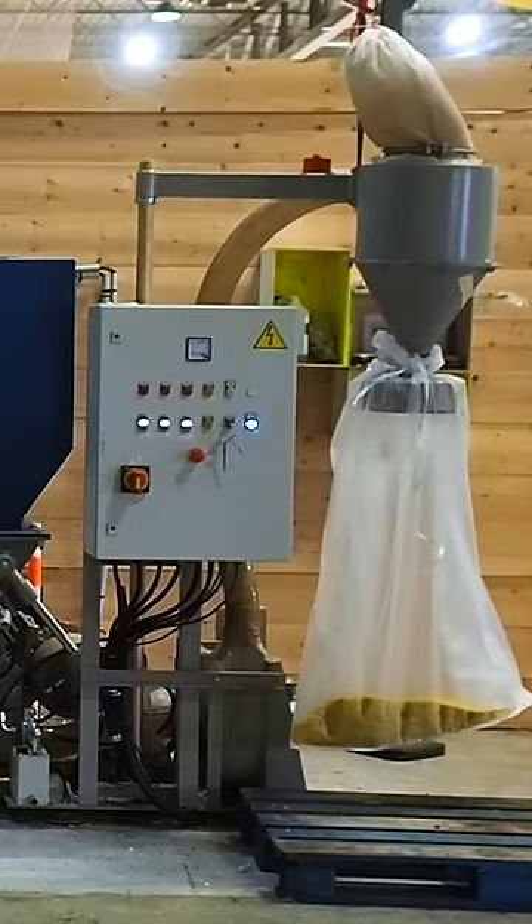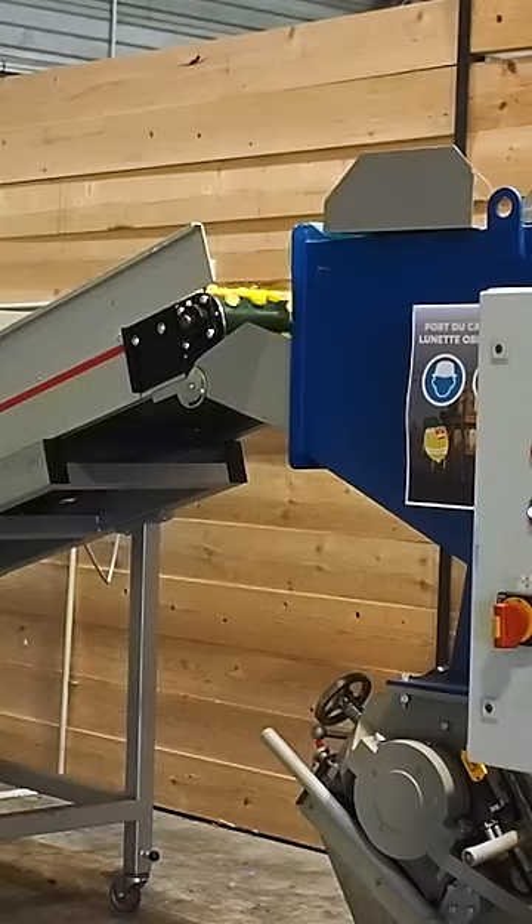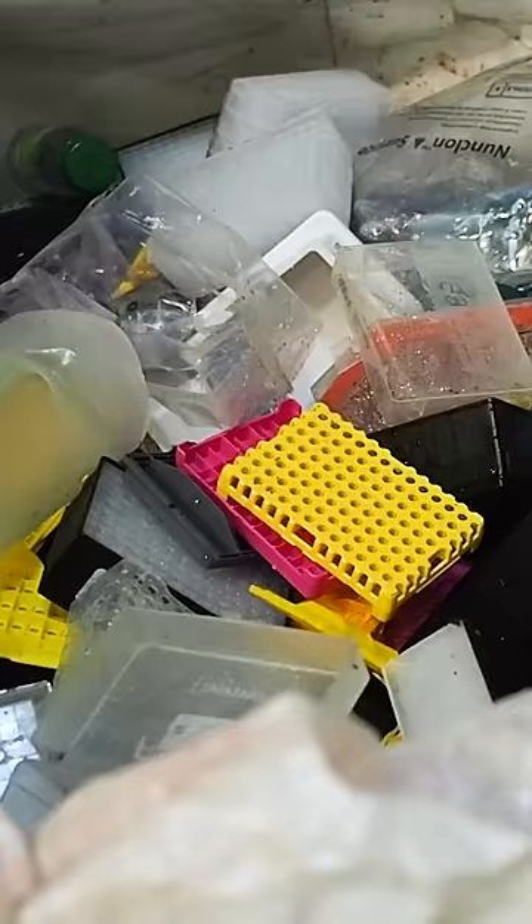The plastic needs to be cleaned and shredded, so they usually buy pellets from companies like Lemon Tree, a local recycler in Paris that accepts over 30 kinds of waste.